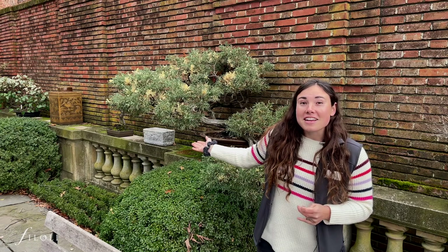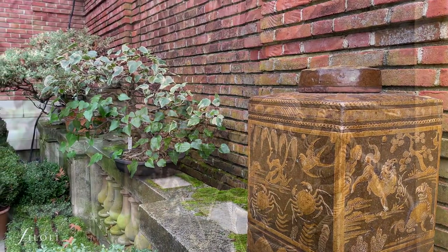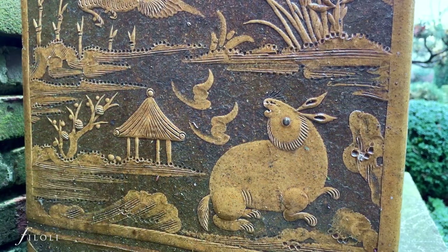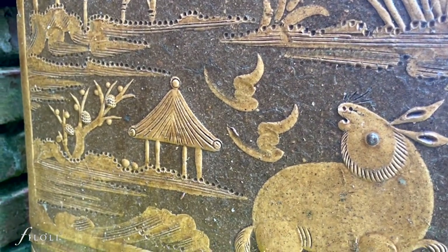For example, this jar over here is actually a Chinese replica of a Thai storage jar. It likely dates from the late 19th century, early 20th century, and was produced near Shanghai. I really love it because it has this lovely garden scene — it features all sorts of animals like crabs and rabbits and dragons, also a tea house, which makes it perfect for Filoli's garden.